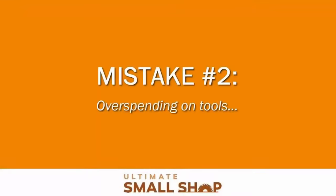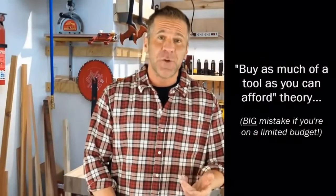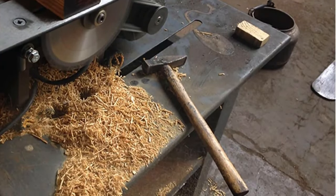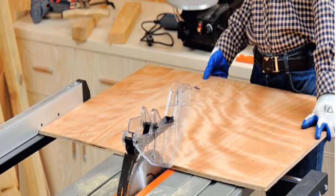Mistake number two: overspending on tools. I know many people who have spent an incredible amount on tools — I was guilty of that myself. I once believed in the "buy as much of a tool as you can afford" theory. But when reality sets in, you realize this might not be true for all your purchases. At this point, it's easy to say maybe I didn't need that much of a tool for what I do. And if you're thinking that now about something you own, you're probably right.